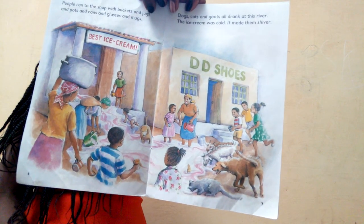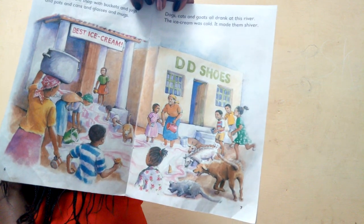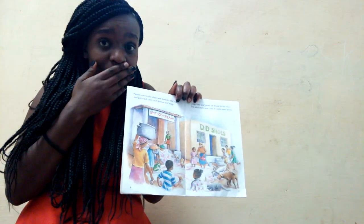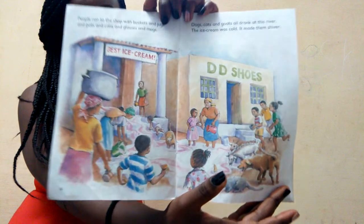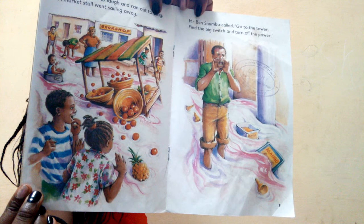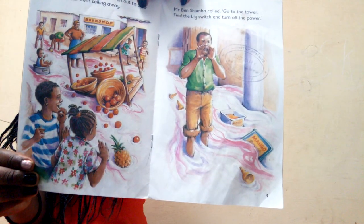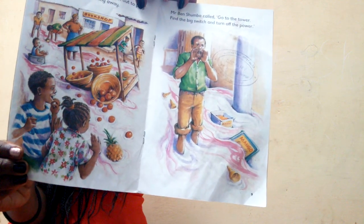People ran to the shop with buckets, jugs, boats, cans, glasses, and mugs. Dogs, cats, and goats all drank at this river. The ice cream was so cold it made them shiver — you know, normally ice cream is cold! Children started to laugh and run out to play. A market stall went sailing away!